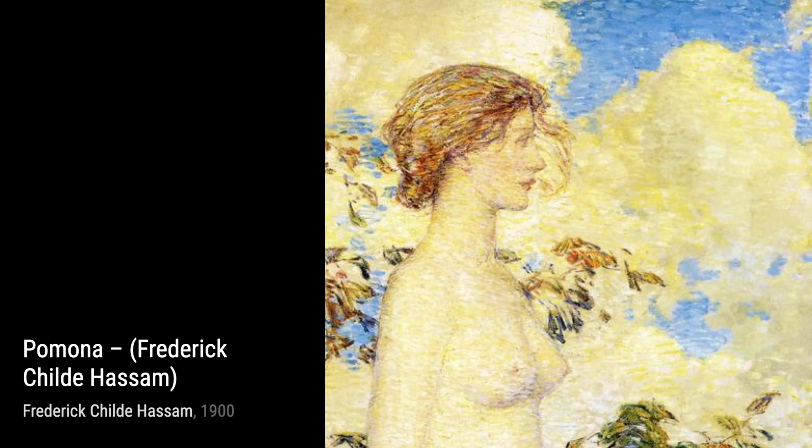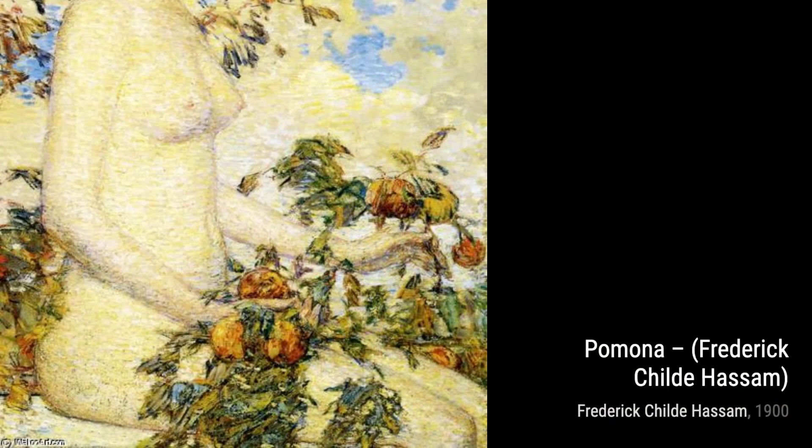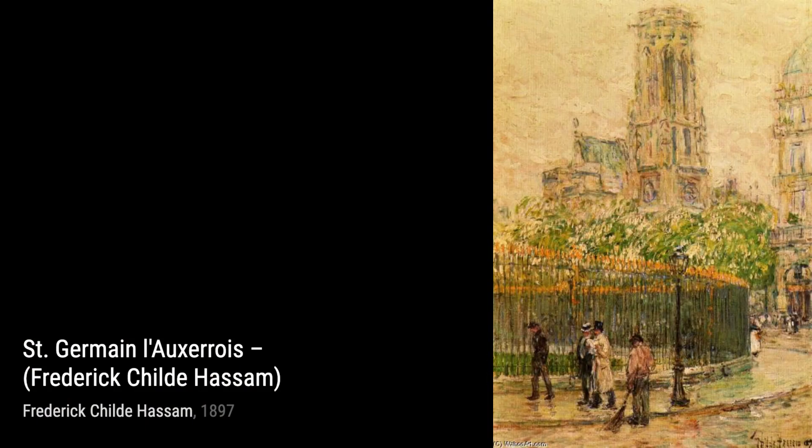And there you have it — a glimpse into the incredible artworks of Frederick Childe Hassam. Stay tuned for more artist spotlights on VisArt, where we bring art to life. Thanks for watching.